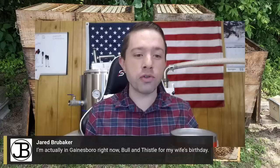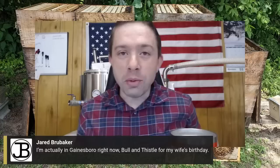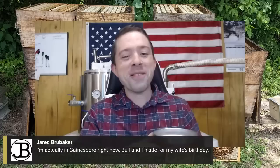Jared says he's in Gainsborough right now at Bowl and Thistle for his wife's birthday. Smart man — you've got to get your wife out to nice restaurants. We don't have a lot of great options — it's like Bowl and Thistle or Dairy Queen. You don't want to give your wife gastrointestinal distress for her birthday. But Bowl and Thistle is pretty darn good — I haven't eaten there in years, I need to take Laurel.